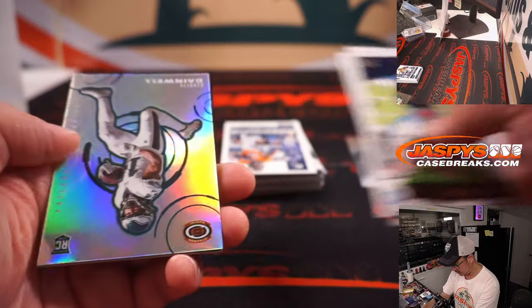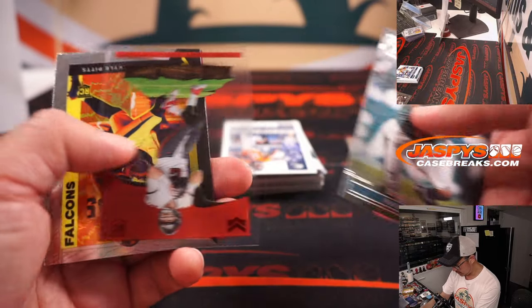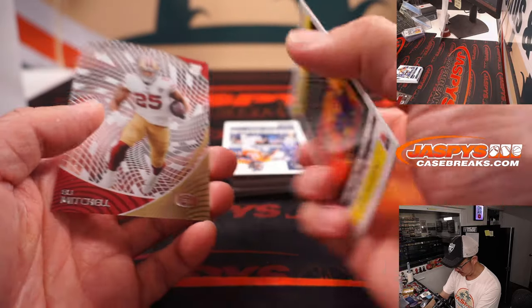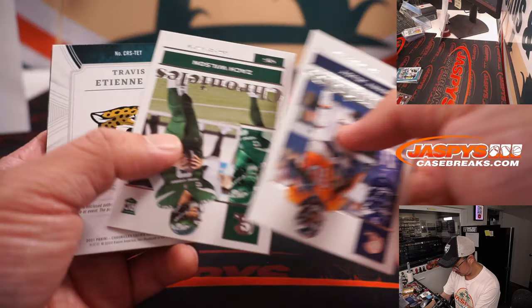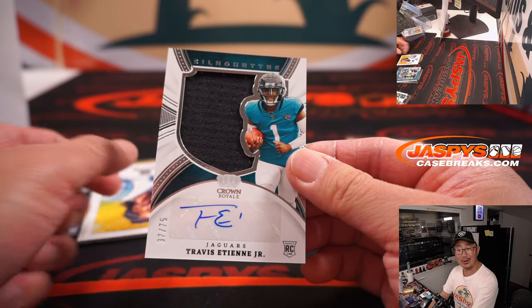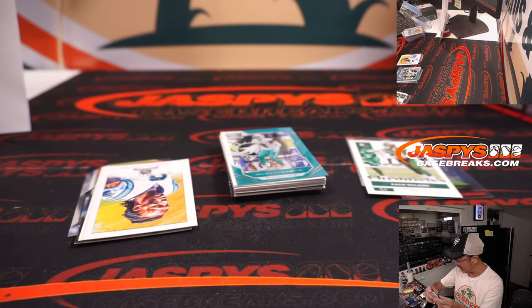Zach Wilson. Davis Mills. Kyle Trask 199. Zach Wilson, Travis Etienne Jr. jersey and autograph — another one, 37 out of 75. There you go, Jesse and the Jags.